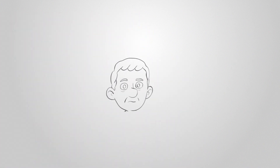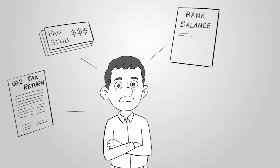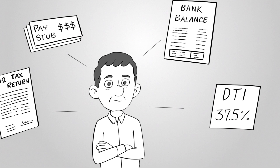The information that underwriters look at includes your financial information, such as tax returns, pay stubs, and bank statements. They will also look at your debt-to-income ratio, which is how much money you owe versus how much income you earn.